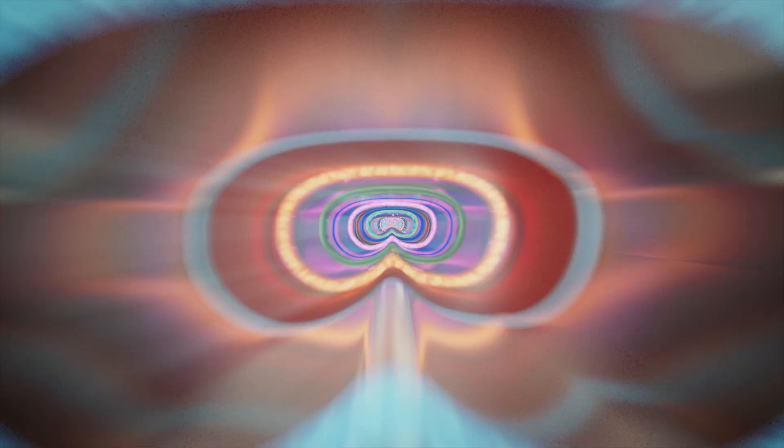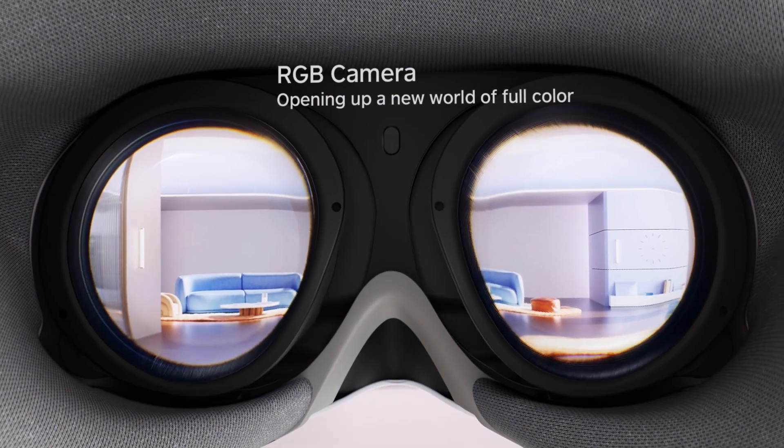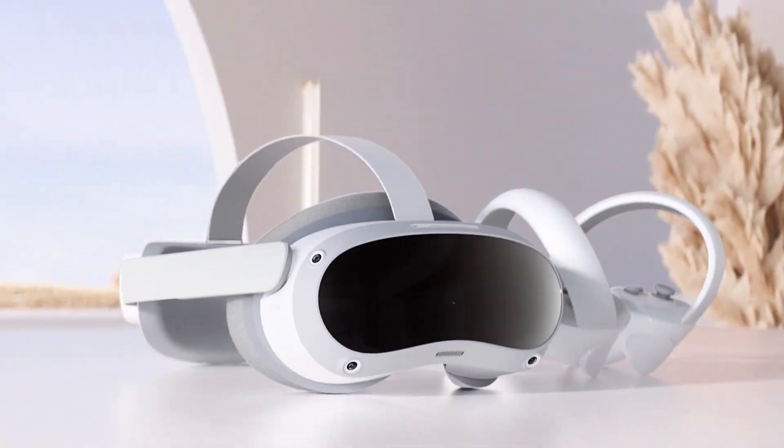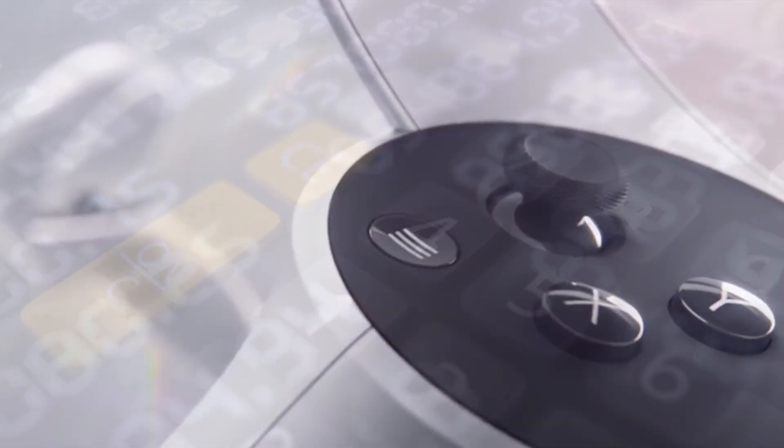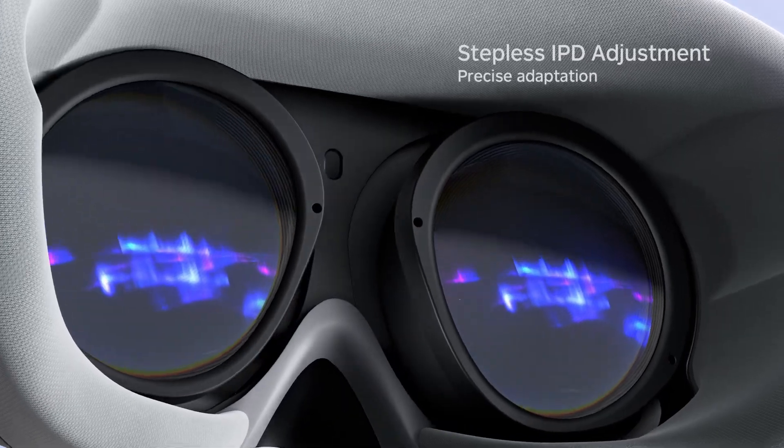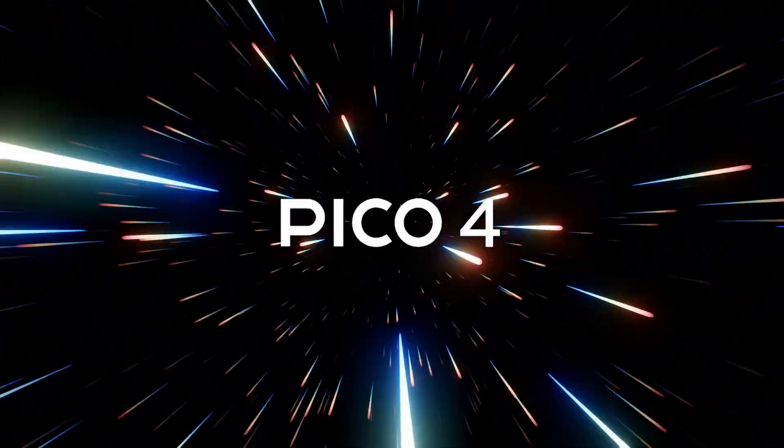This is the Pico 4, the latest and greatest in terms of price and performance. You might be on the fence when it comes to buying this headset, and for good reason. The Quest 2 already has an established market dominance, and the Quest 3 could just be around the corner. Thanks to a handful of leaks and hands-on time with the Pico, we have enough information to answer the question: should you buy the Pico 4?